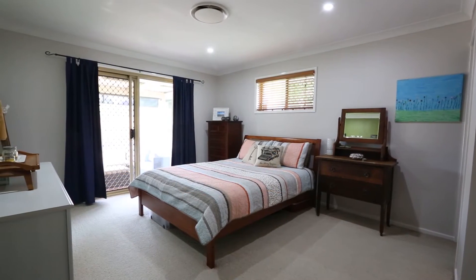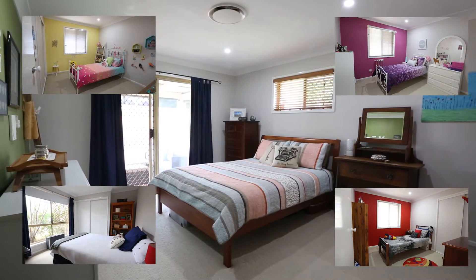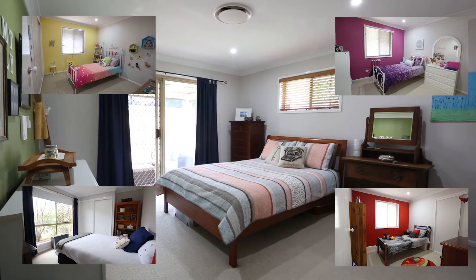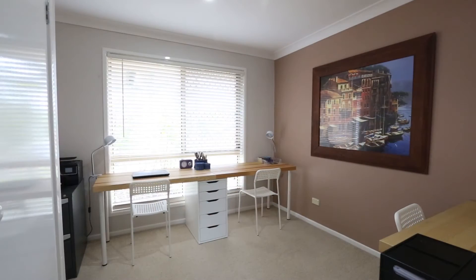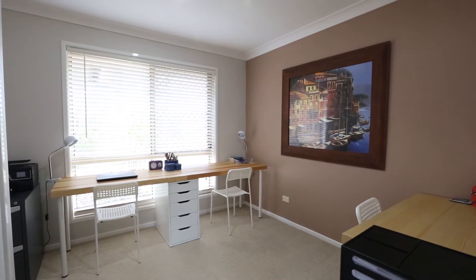19 Pindari Crescent features 5 bedrooms, all with built-in robes, the master with a walk-in robe, updated ensuite plus access to the outdoor veranda. There's a separate study which has a large built-in robe and can also be used as another bedroom or office.